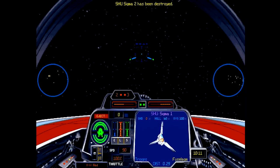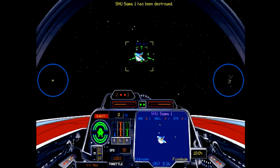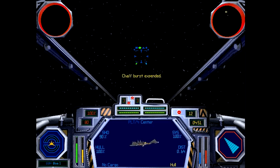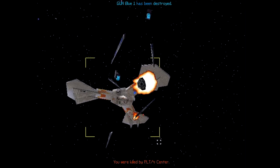You can also grab it DRM-free and patched to work on modern PCs from GOG.com nowadays, so go ahead and give it a shot. It's an oldie but a goodie. And if anything, it's already a step ahead of the new Star Wars Battlefront since it includes space battles — am I right? Heh heh! Gamer jokes.